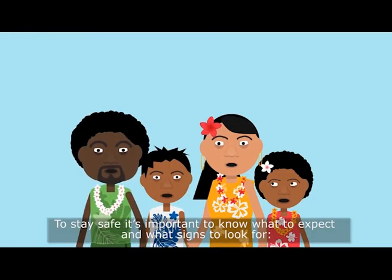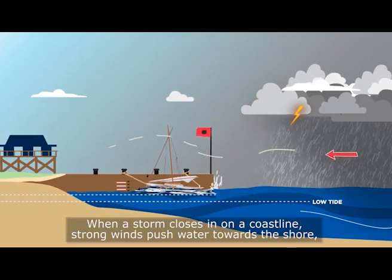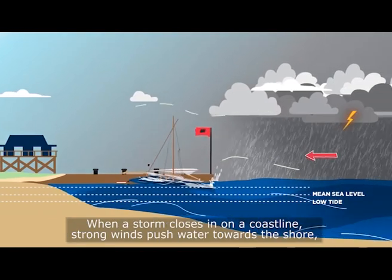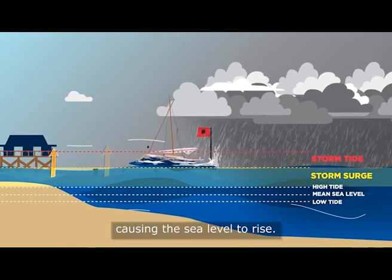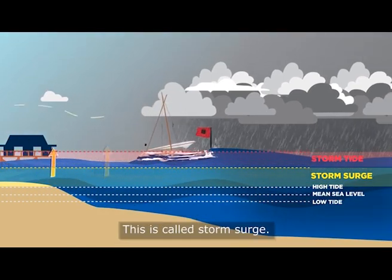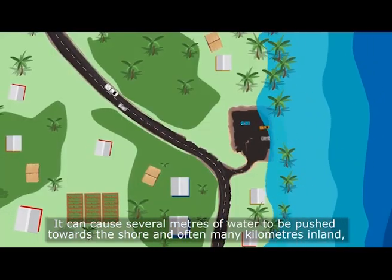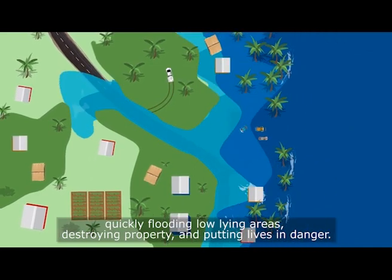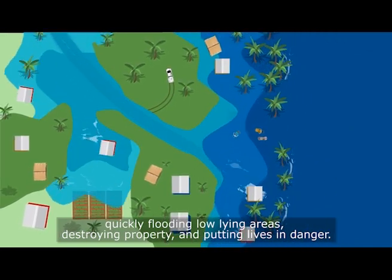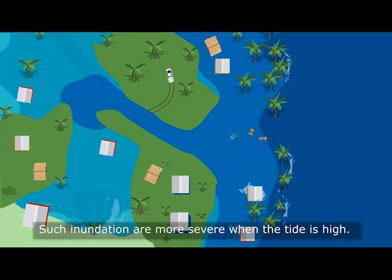To stay safe, it's important to know what to expect and what signs to look for. When a storm closes in on a coastline, strong winds push water towards the shore, causing the sea level to rise. This is called a storm surge. It can cause several meters of water to be pushed towards the shore, and often many kilometers inland, quickly flooding low-lying areas, destroying property and putting lives in danger. Such inundations are more severe when the tide is high.